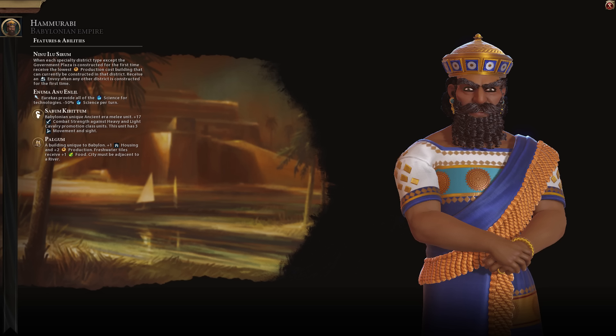And speaking of game-breaking abilities, let's look at Enuma Anu Enlil, which makes it so that your Eurekas provide all of the science for technologies. As a trade-off, you lose 50% science per turn. This ability is just extremely broken, but it's also one of the most fun abilities in the game to use. I love how it works — it's so fun to figure out new ways to make this ability work for you in a given game.